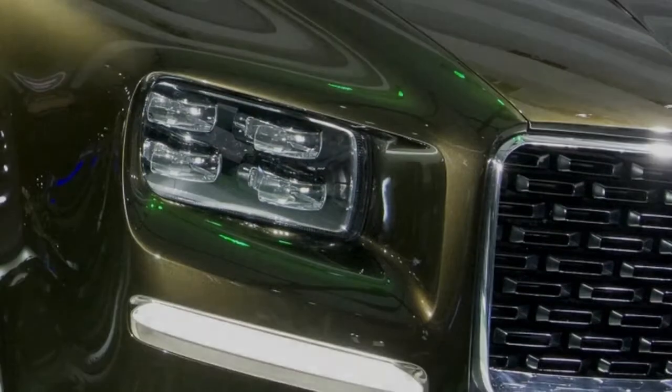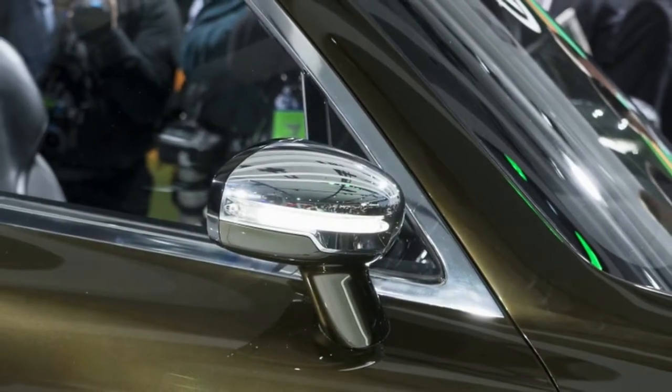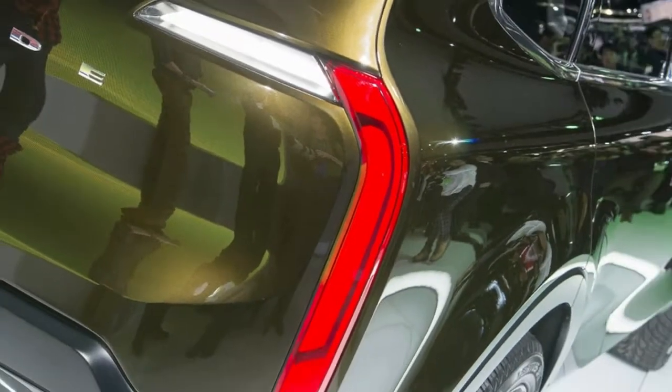In 2016, Kia showed off the Kia Telluride Concept, a full-sized SUV with a lantern jaw. With American buying habits consistently trending in that direction, it may be an opportune moment for Kia to re-enter the segment.